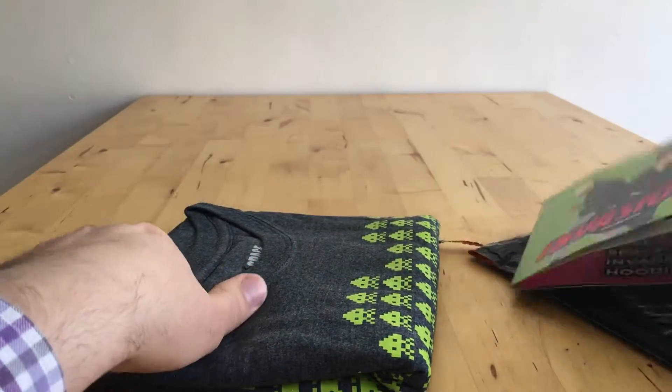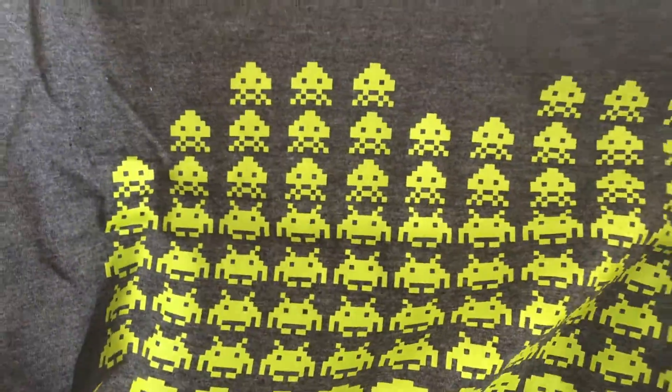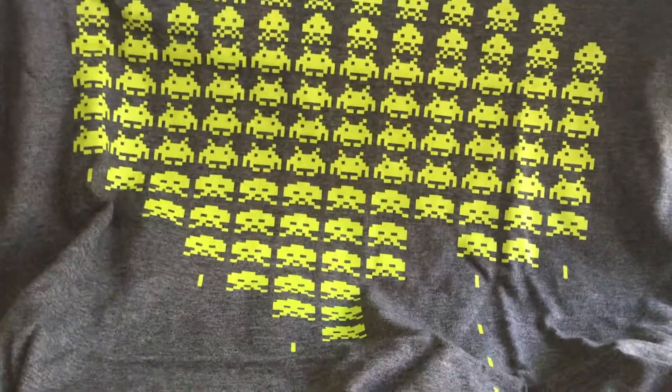That's quite nice. And here comes the cat to join us, so I'll cover the cat up. Say hello, cat. So we've got a t-shirt and it's Space Invaders.